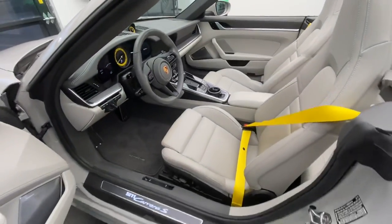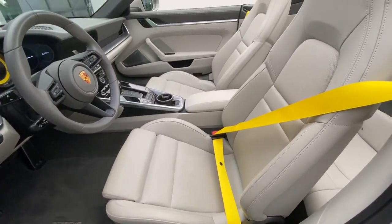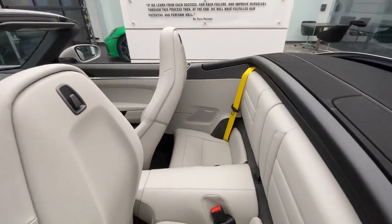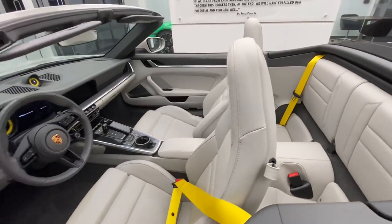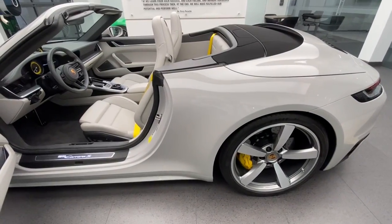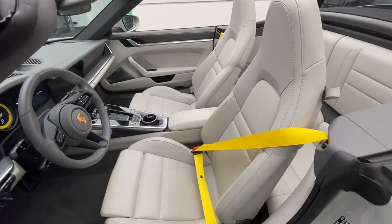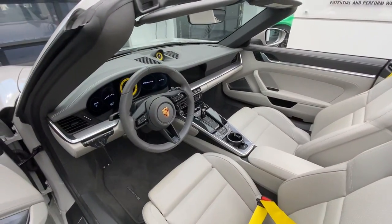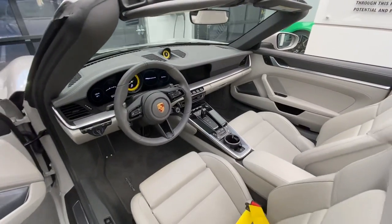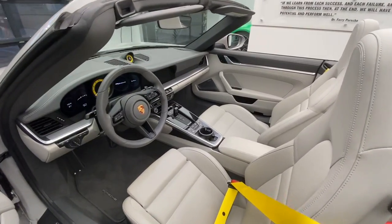The seats are the optional 14-way power sport seats — you can see the controls on the side — and with the full leather package the chalk leather with all the stitching front and back is just gorgeous. I mentioned earlier the extra yellow details: we saw them first on the PCCB brake calipers, and they continue inside with the optional yellow seat belts, the optional yellow instrument dial in front of the driver, and the optional sport chrono dial on top of the dashboard finished in yellow — very cool features that add detail to the slate gray and chalk interior.